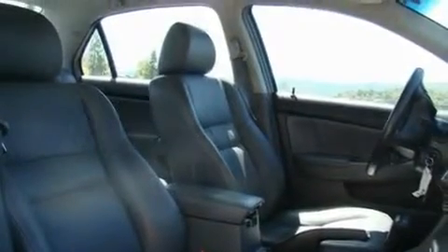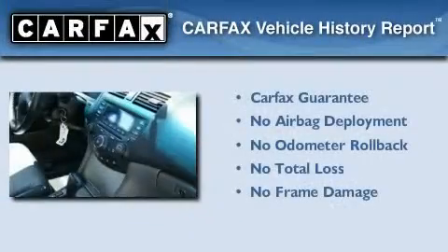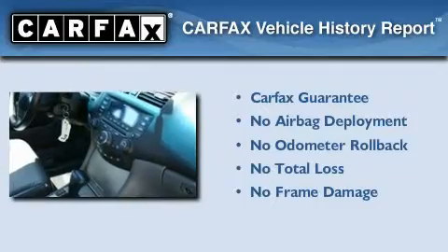Additional features include alloy wheels, a rear spoiler, side impact airbags, and cruise control. Not to mention that this Honda qualifies for the Carfax buyback guarantee.